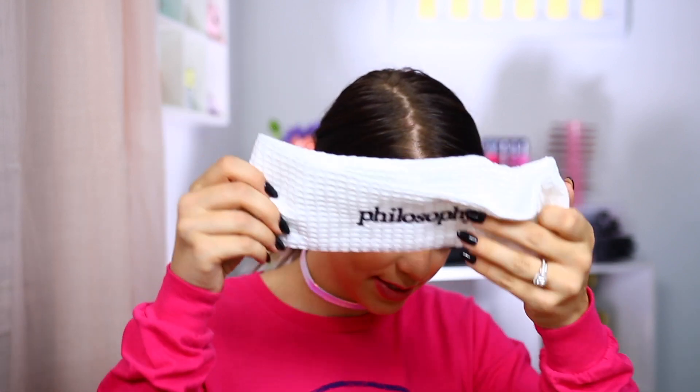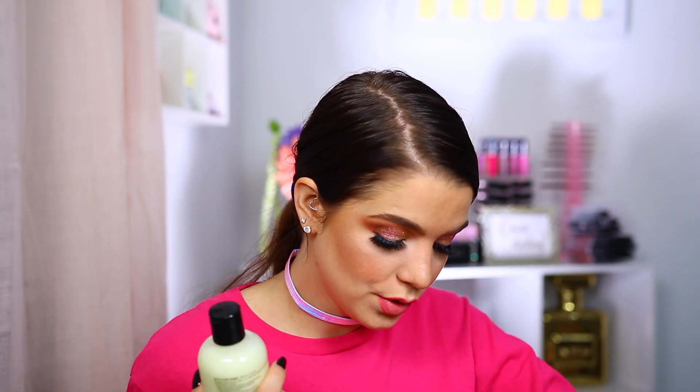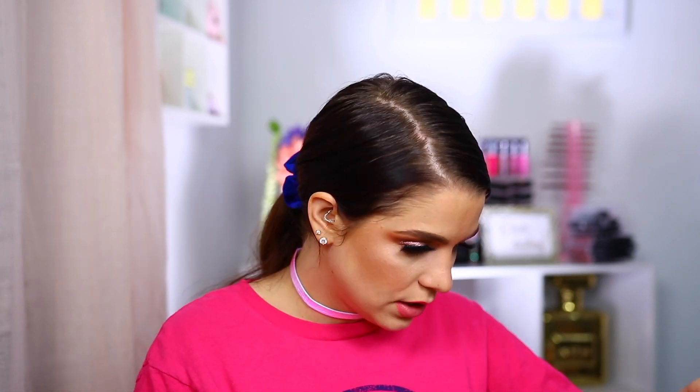We have some skincare from Purity. First, a really cute little headband — I always love when brands include headbands. They have their One Step Facial Cleanser, which I've actually used before. Unfortunately it was pretty drying on my skin, though I know a lot of people love it. We also have the Pore Extractor Clay Mask and the Ultra Light Moisturizer. They also included some Angie's Boom Chicka Pop sea salt popcorn. That's good — never mad at treats. Snacks are a must for me.